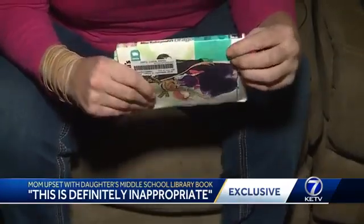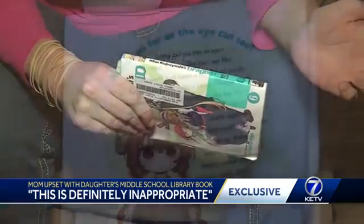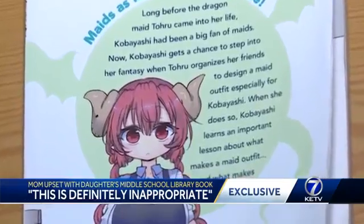The book King's Daughter Brought Home is part of the Japanese graphic novel series Miss Kobayashi's Dragon Maid. The story involves a dragon which transforms into a young human woman in a maid outfit.